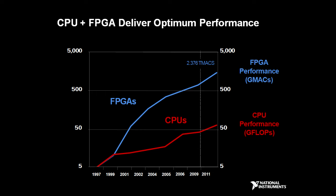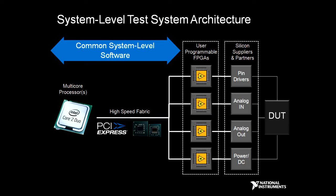Moore's Law is driving the performance of both CPUs and FPGAs. We now have multi-core CPUs that need multi-core programming environments, and most excitingly, FPGA technology that can now be programmed by tools such as LabVIEW to introduce a whole new way to do tests, including such advances as protocol-aware tests. We can combine high-scale processing such as GPUs with multi-core processing and FPGAs to create very powerful test systems.